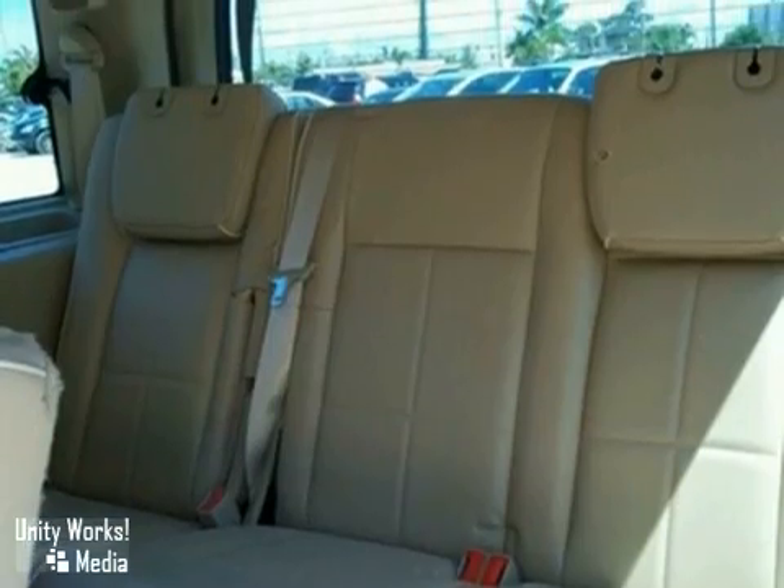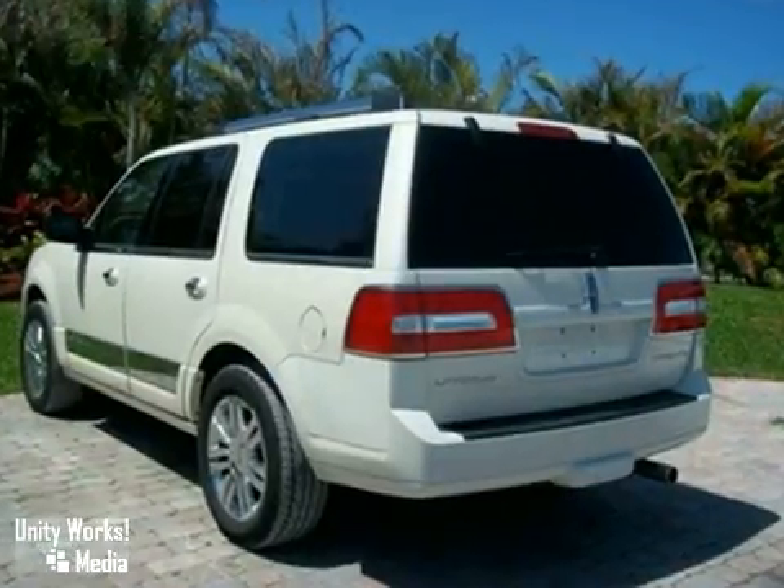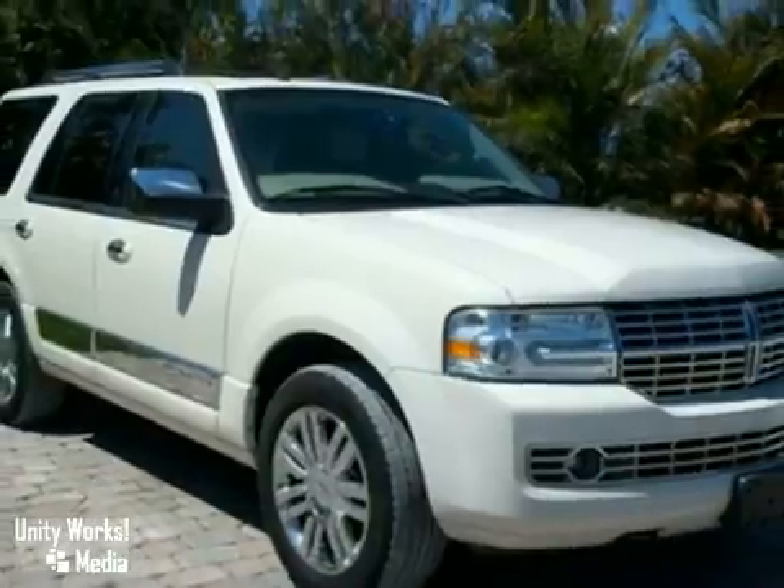And with a vehicle anti-theft system and the balance of its factory warranty, it won't be here long. Come in for a test drive.